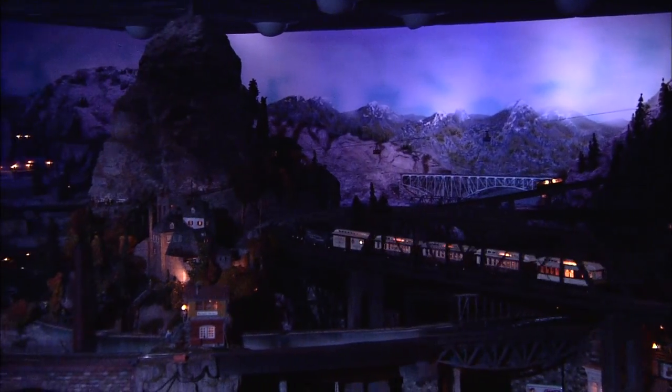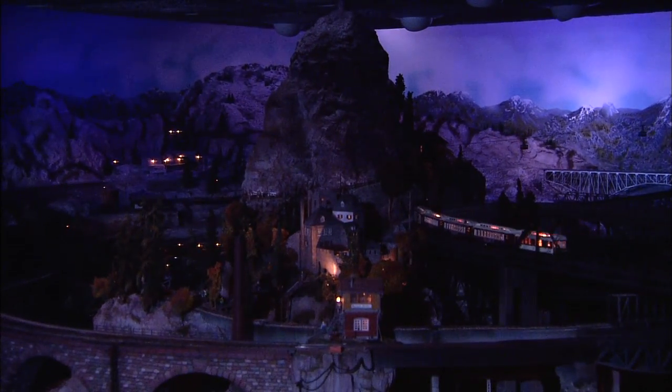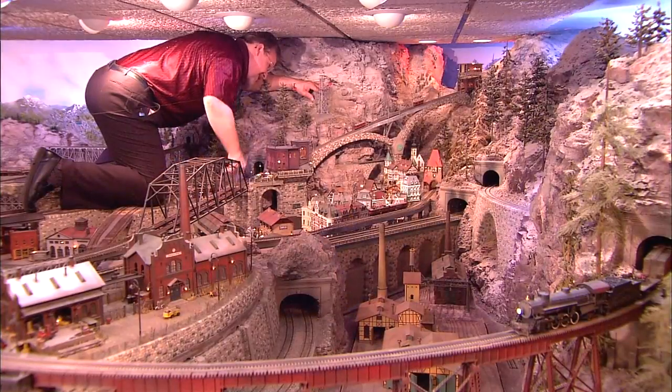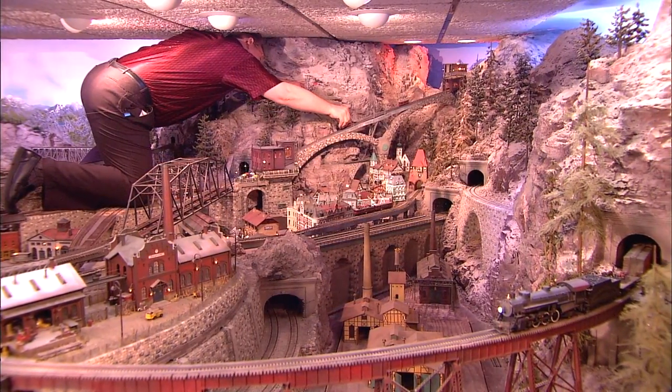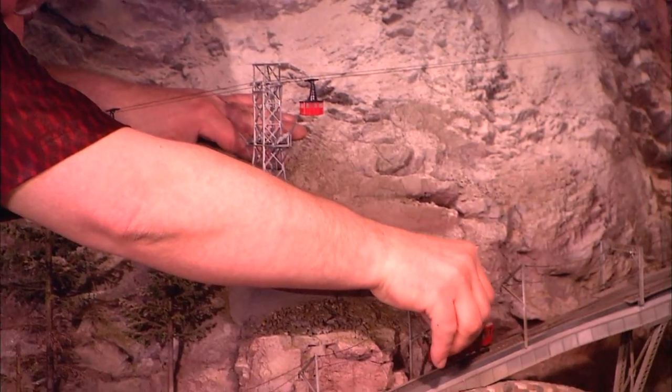For Marcel, a lot of the fun of building a layout comes from experimentation and trial and error, and ultimately success. He says people just getting started should try to do their best on their own, but if they just can't figure it out, or if they just plain don't have time, he can help.